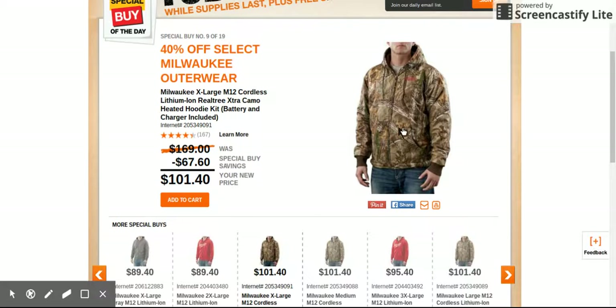The thing with these is it's really hard to wash them. There's electric running through them, cords and all that, so you definitely can't put them in the washing machine. If you do have to wash one of these jackets you probably have to hand wash and be very careful. Just keep it as clean as you can.